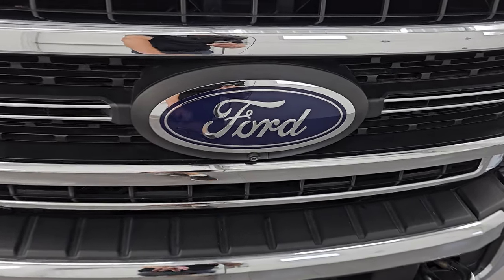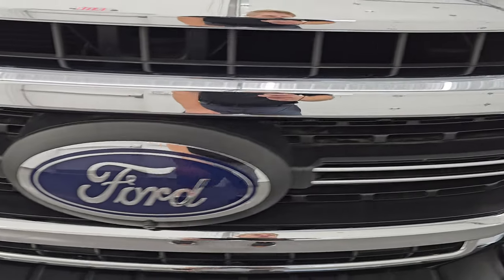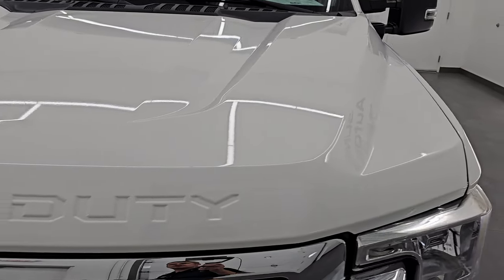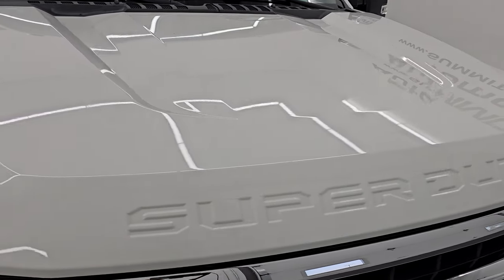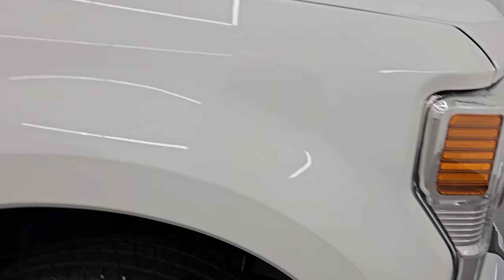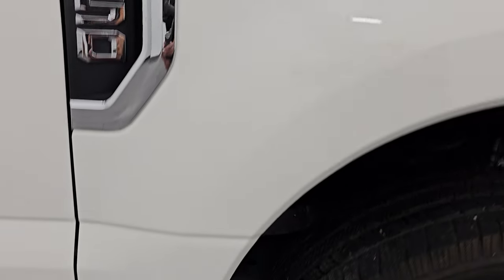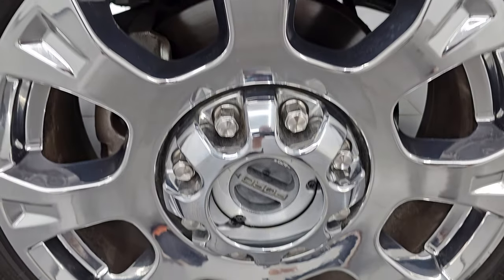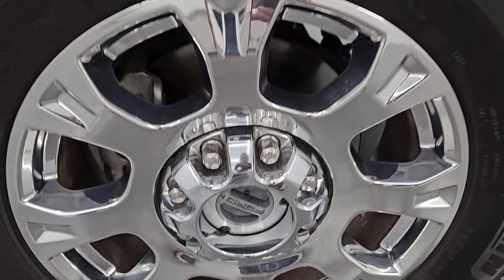You also get the chrome-trimmed grille and the 360 camera. The hood is in excellent shape — I didn't see any major dents or dings, looks really good. The passenger side front fender is in excellent condition as well. No major scuffs or scrapes on the passenger side front wheel — that looks very good as well.